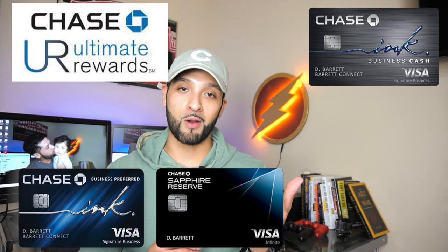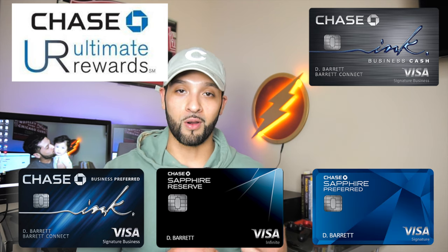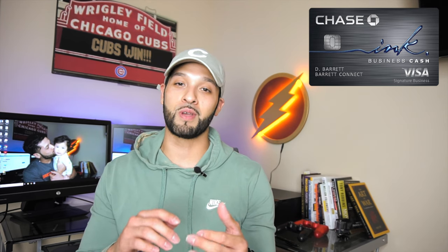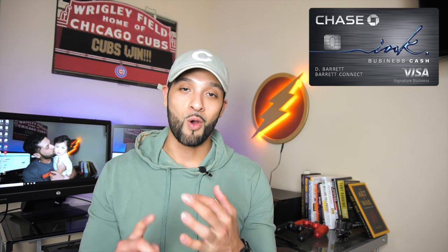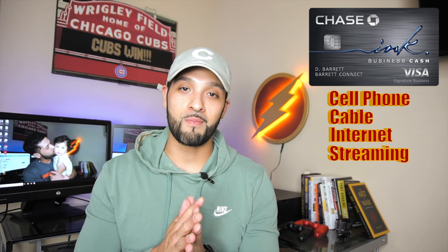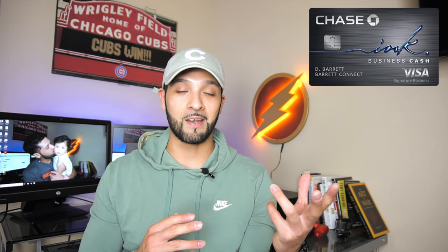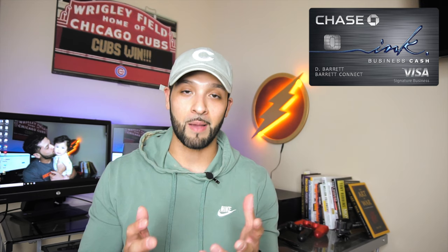The $500 cash back bonus turns into 50,000 Ultimate Rewards points when you pair it with the Chase Ink Preferred, the Sapphire Reserve, or the Sapphire Preferred — and I have two of the three. I think this is probably going to be one of my workhorse cards in terms of the five percent categories. You get five percent on select business categories which include your cell phone, cable, internet, and streaming services. I was previously getting 3x on all of those categories with the Chase Ink Preferred.